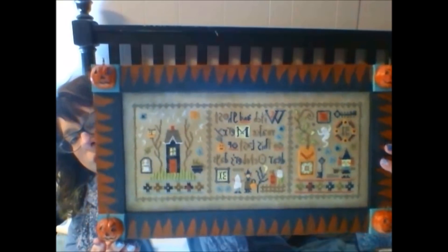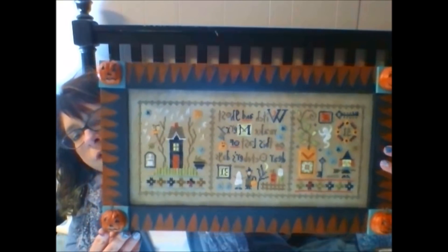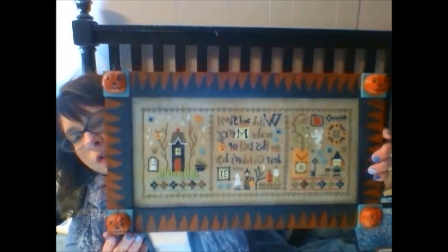Something else came back from the framer — I finished this last year, actually all three pieces last year; I started it in 2017. This is Spooked from Lizzie King. I had it framed the same way it was shown in my LNS. The only difference is they painted these squares a turquoise aqua-ish color, and I think it is fabulous. There are a couple of mistakes but I didn't care enough to fix them. I just think it's fabulous.